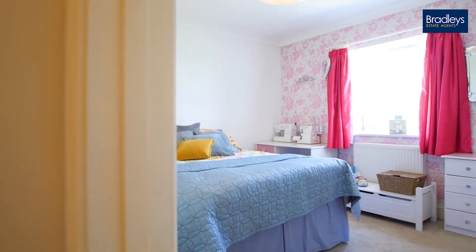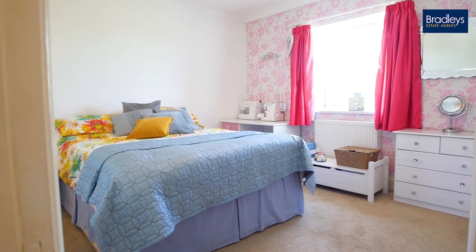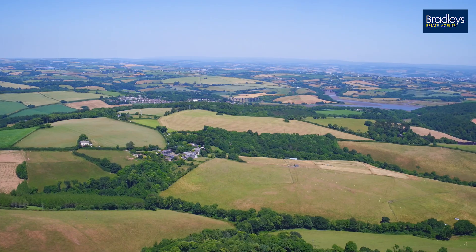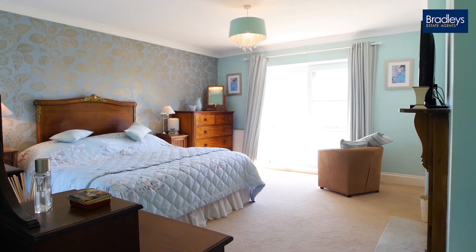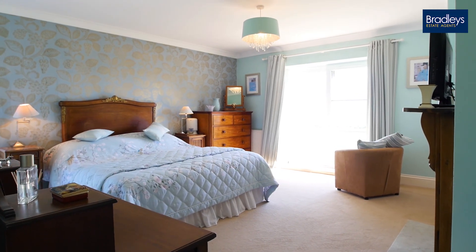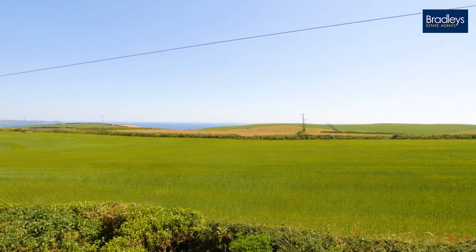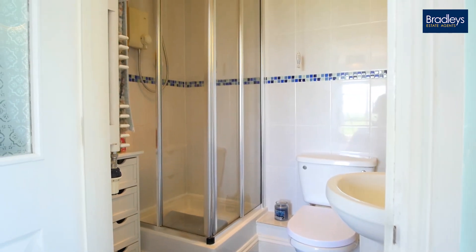Then you have this bedroom on the back of the house, which has views stretching all the way to Dartmoor. From the master bedroom with the Juliet balcony doors open, you can even see the waves crashing when you have big surf, and out of the other window you have those views of Dartmoor. Plus it's en suite with a walk-in power shower. We'll head outside now to explore all the land.